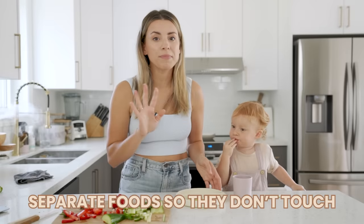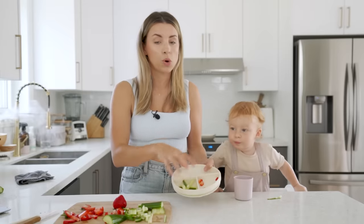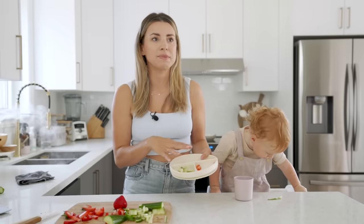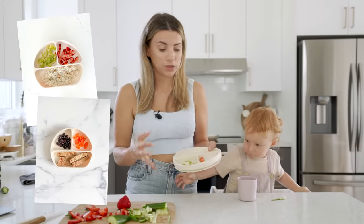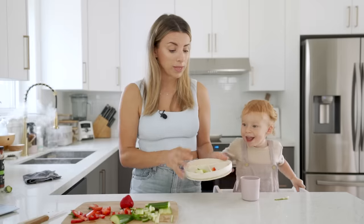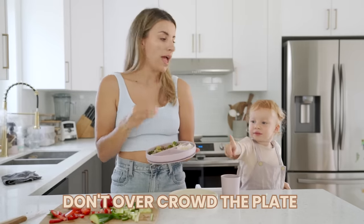Separate their food. There's something about their development once they hit around one or 18 months where they actually don't like their foods touching. I think it has something to do with foods feeling safe to eat or not. These little divider plates are great and there is a purpose to them — separating their food so they can clearly see the differences between them.